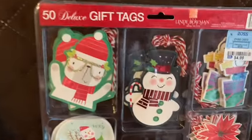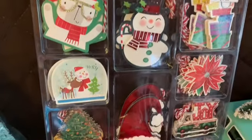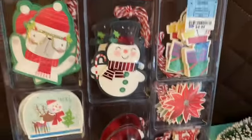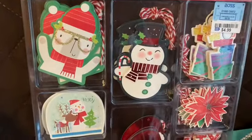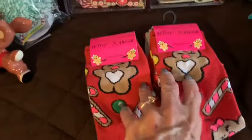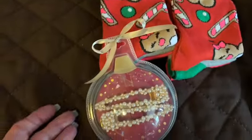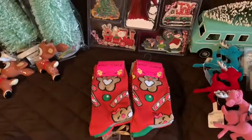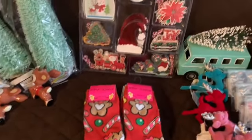I got these gift tags at Ross — really pretty, I love them all. I usually make my gift tags but I'm not gonna have time. I got some little socks for gifts, cute socks — this is for a gift for a young lady. I also got myself a jacket and bought my daughter a couple things.